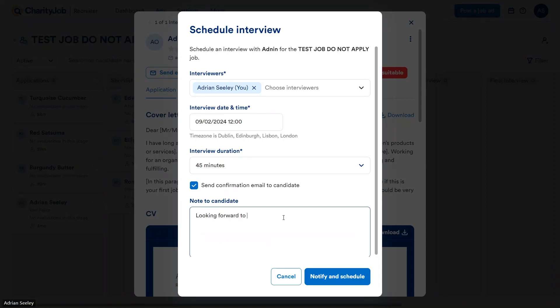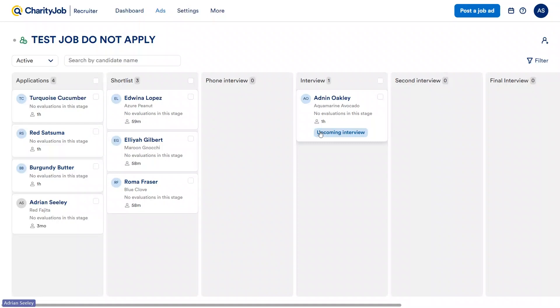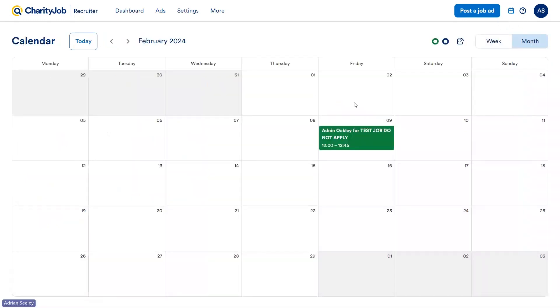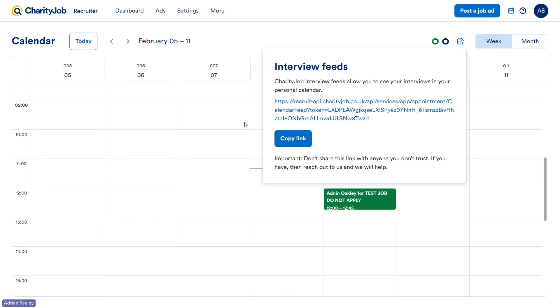We'll add something simple like 'Looking forward to meeting you' and click notify and schedule. You'll see the confirmation and a banner has been added to the person's square. To keep track of all interviews booked through our system, go to the top right to the calendar. Here you can see the interview that's been booked in. In a weekly view you can see a breakdown by hours. A green-highlighted interview means it's one you're involved with; grey means you're not involved. Should you wish to integrate this with your own personal calendar, click this button and use the link provided to integrate with things like Outlook.